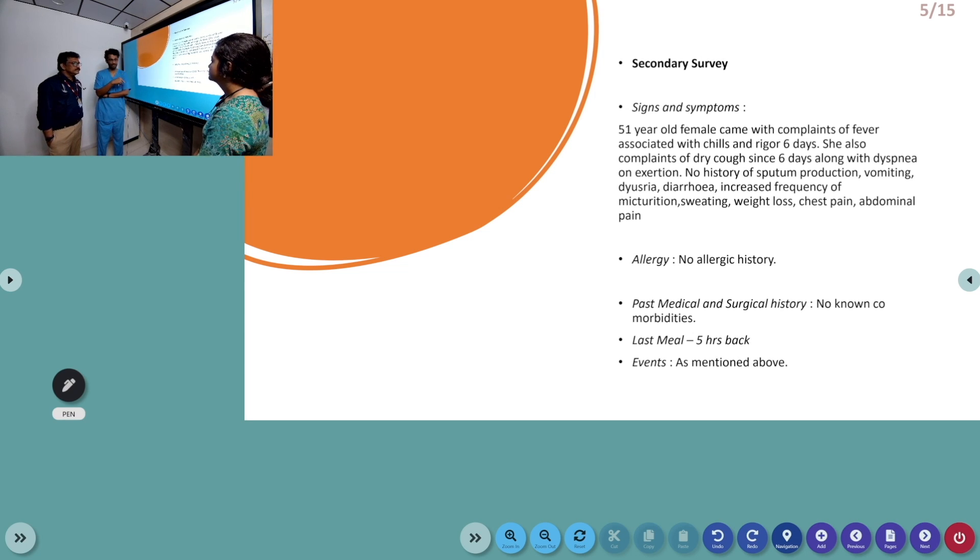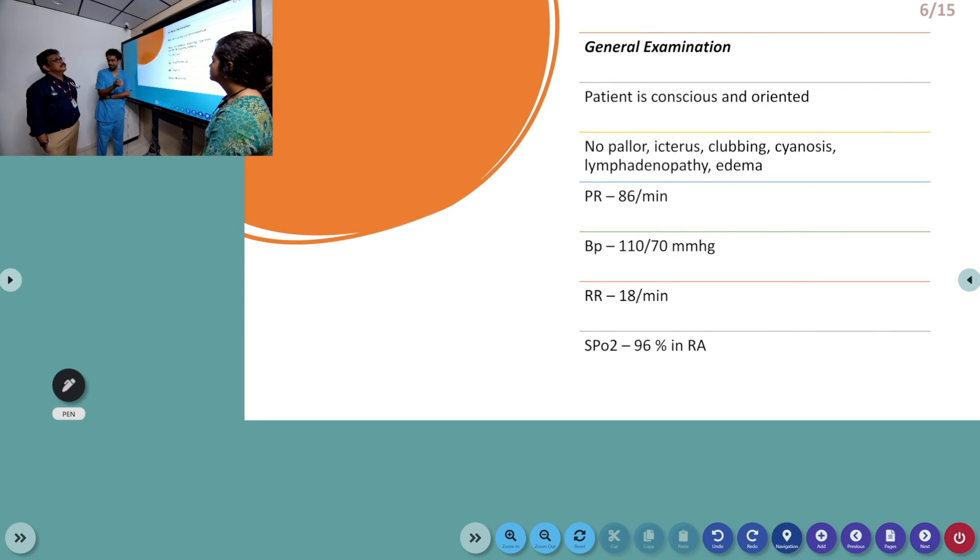There was no allergic history and no surgical history. On reassessment, the patient had a pulse rate of 86 with BP of 110/70, and air entry was reduced to the lower left side, with saturation maintained on room air.